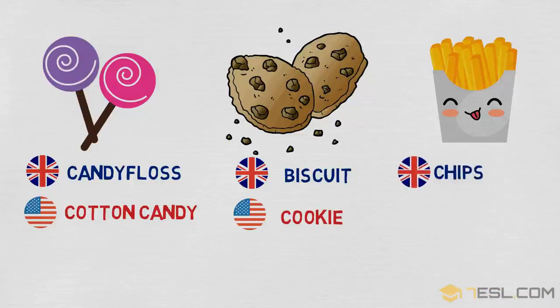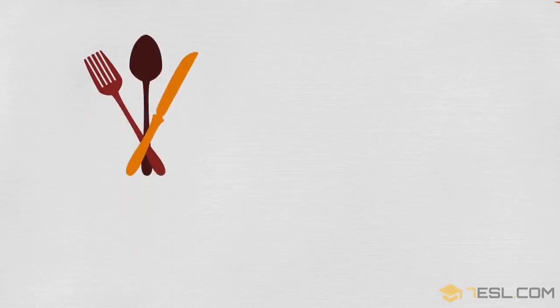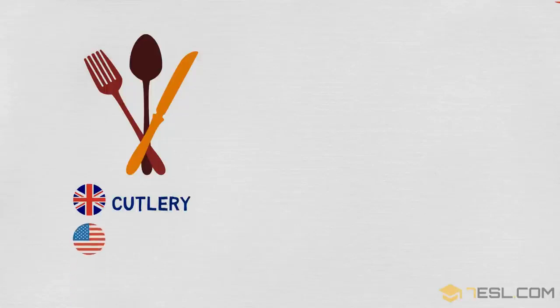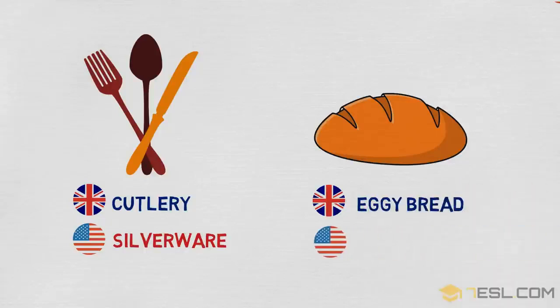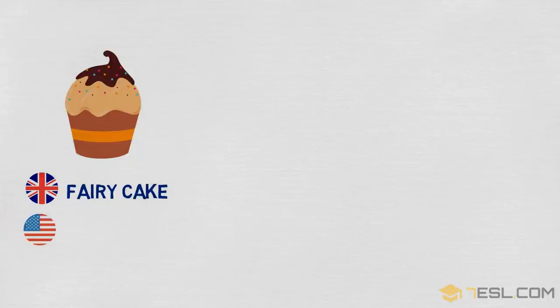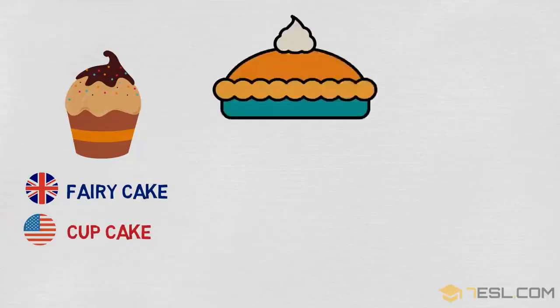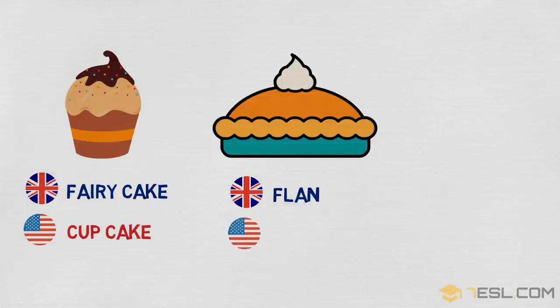Chips / french fries. Cutlery / silverware. Eggy bread / french toast. Fairy cake / cupcake. Flan / fruit pie.